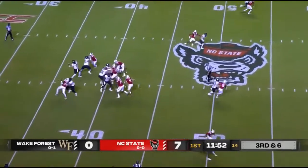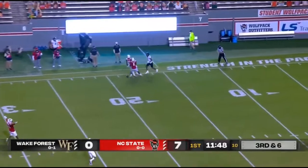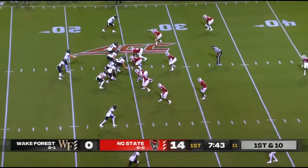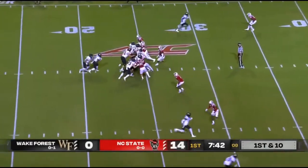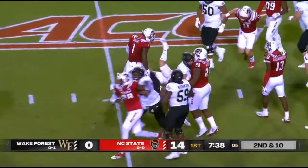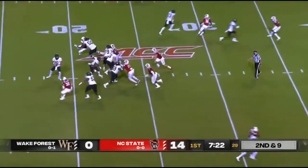11:54 to go here in the first quarter. Hartman's back to throw and looking long, deep to the sideline. With a 14 to nothing lead they're getting inspiration from every place, and Wake Forest trying to answer. Walker on the run, and it's second down and nine for the Demon Deacons.